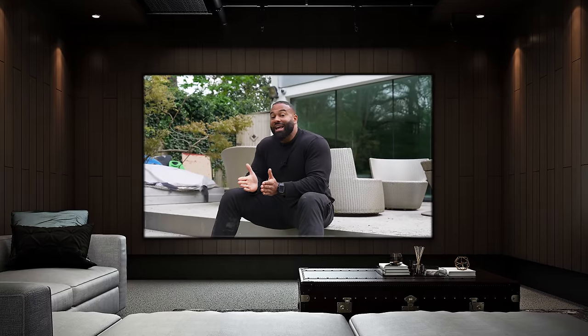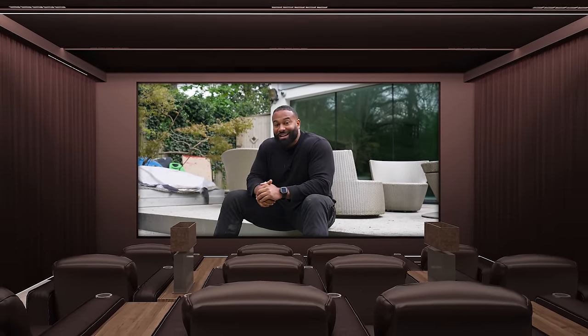The cost of home cinemas can vary massively, depending on your budget and the size of the room. A simple setup can cost anywhere in the region of £20k and go all the way up to £500k, depending on whether you're trying to recreate the emotions and reactions you'd get while sat in an IMAX.